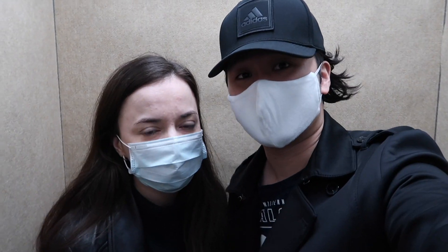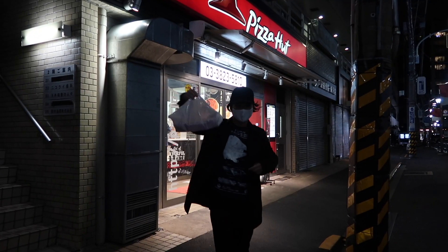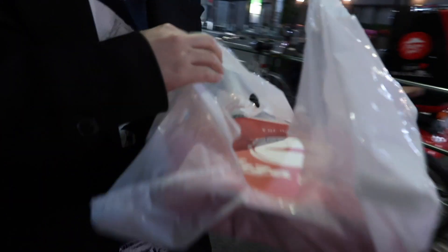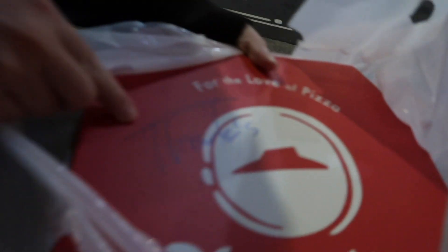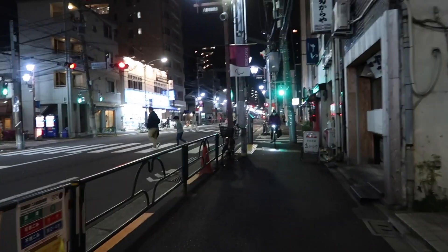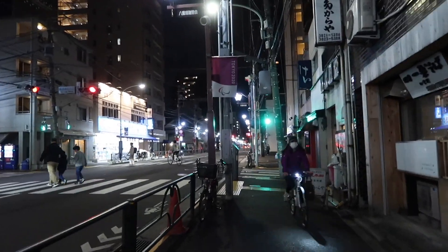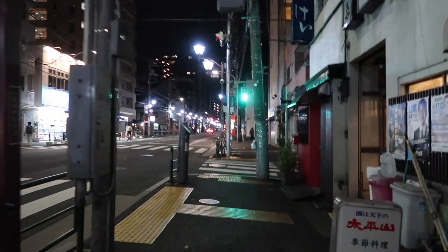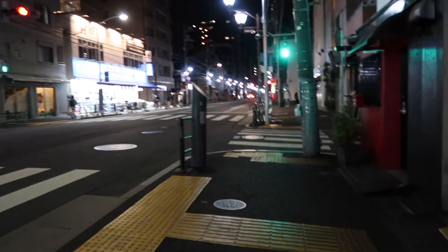We are heading off to collect our pizza. They say thanks — for the love of pizza! Pizza Hut, very near our apartment. It's like... how many steps? 100 meters.